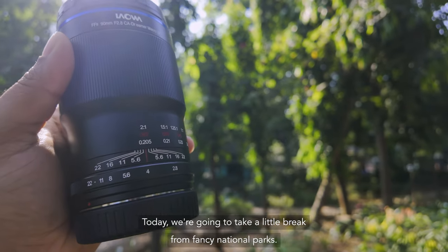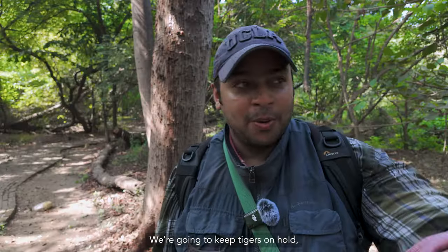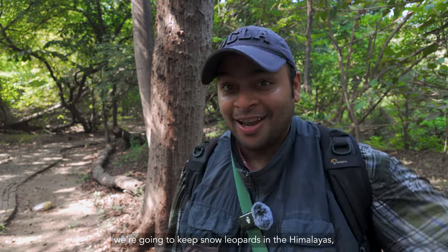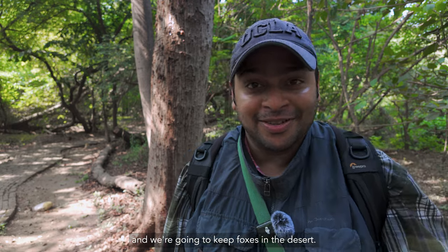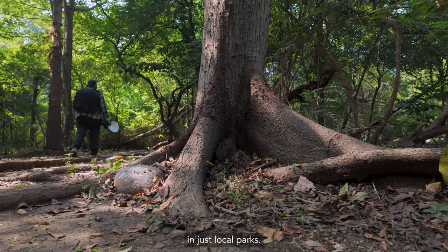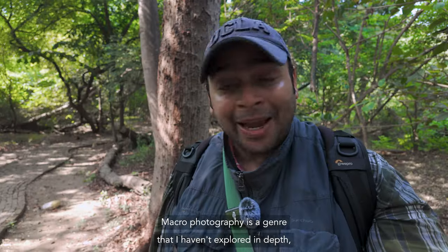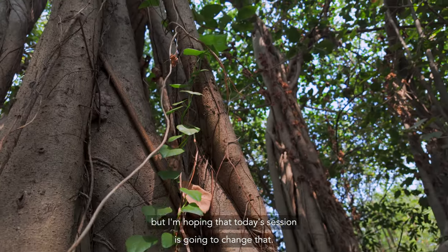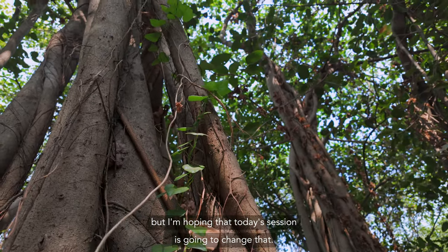Today we're going to take a little break from fancy national parks — we're going to keep tigers on hold, snow leopards in the Himalayas, and foxes in the desert. That is because there is so much biodiversity to explore in just local parks. Macro photography is a genre I haven't explored in depth, but I'm hoping that today's session is going to change that.